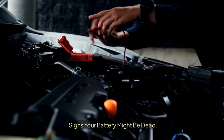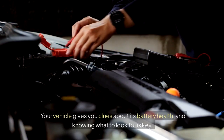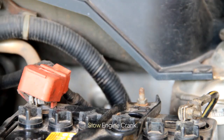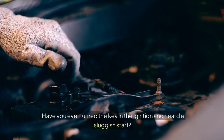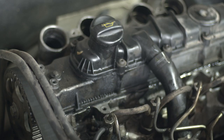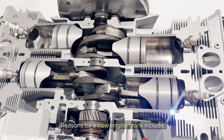Signs your battery might be dead: recognizing the signs of a dead battery can save you from the hassle of being stranded. Your vehicle gives you clues about its battery health, and knowing what to look for is key. Here are some key symptoms that indicate your battery might be losing its power. Slow engine crank: have you ever turned the key in the ignition and heard a sluggish start? That's known as a slow engine crank. This happens when your battery struggles to provide enough power to the starter motor. If the engine cranks slowly, it may be a sign of battery problems or even a failing starter.